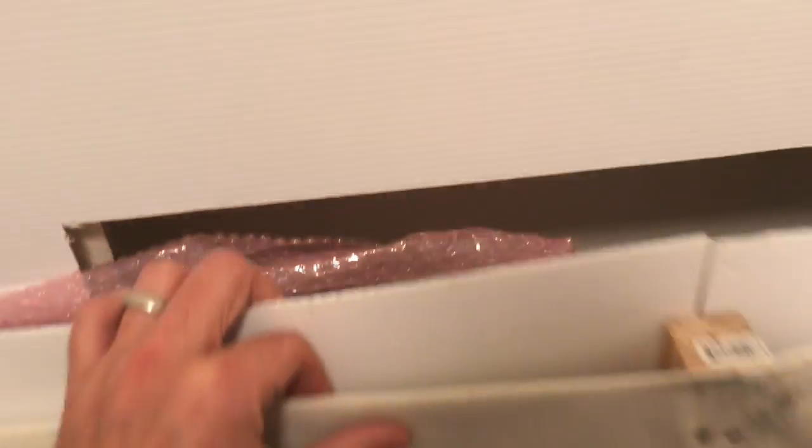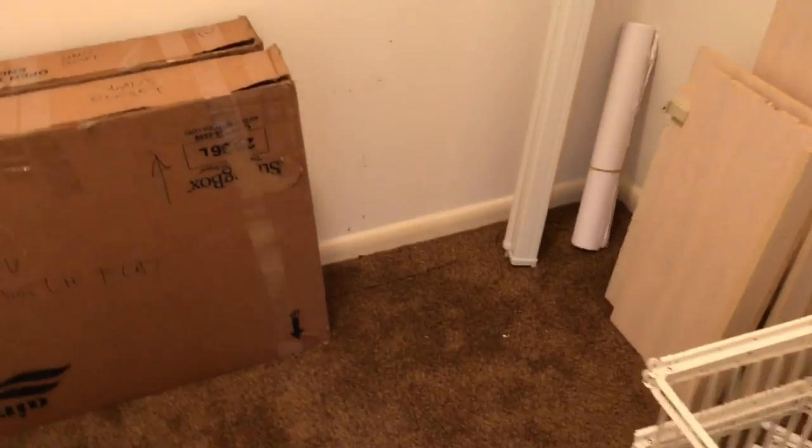The panels made it through the move in pretty good shape. Most importantly, the front panel made it intact, which I think I was concerned about. All the avionics, the PC, and everything are over in that room, but the screen will go there.